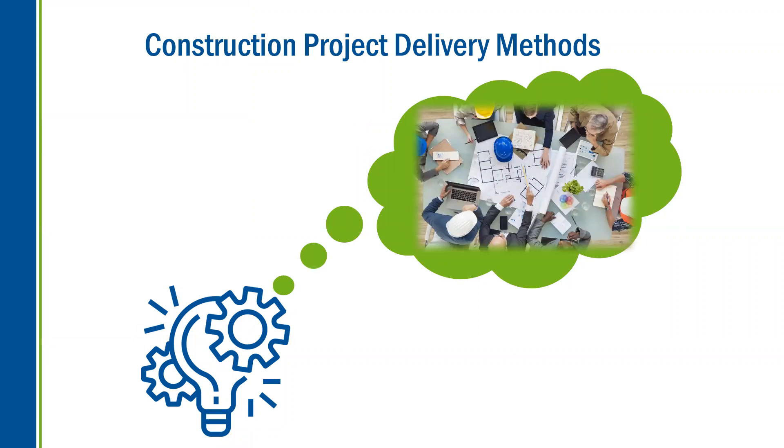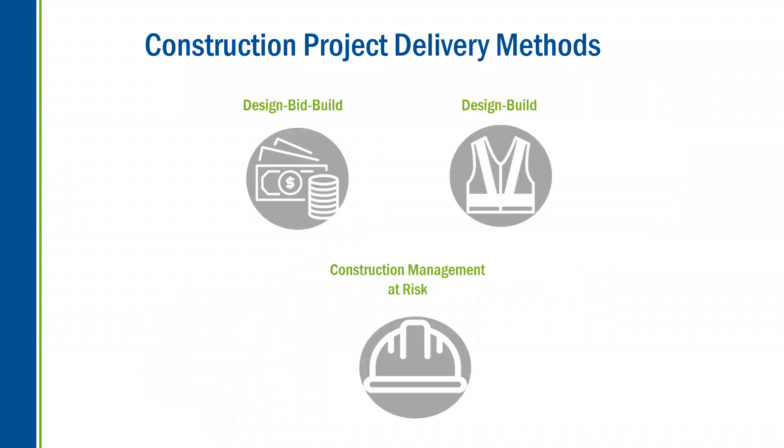So you're ready to start a building project. You might have an idea, maybe you have a budget, maybe you've even started to engage an architect and start with design. But how do you ensure the best value for your project? The construction delivery method can help to set the tone for the building process. There are more than three ways to procure construction services, but for today's conversation, and from our experience doing a lot of work within senior living, these are the three primary ways that our senior clients procure construction services.